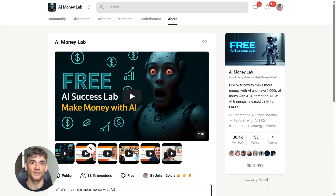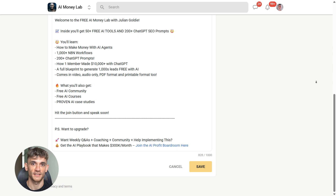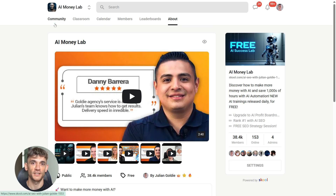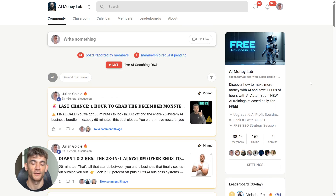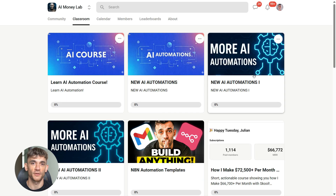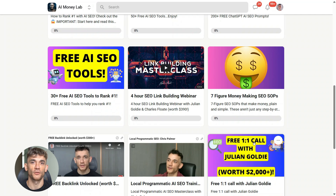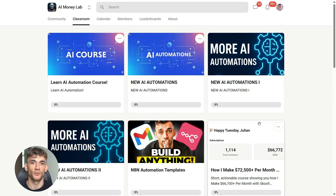If you want the full process SOPs and over 100 AI use cases like this one, join the AI Success Lab — links in the comments and description. You'll get all the video notes, plus access to our community of 38,000 members who are crushing it with AI. Thanks for watching — hit the like and subscribe button and I'll see you in the next one.